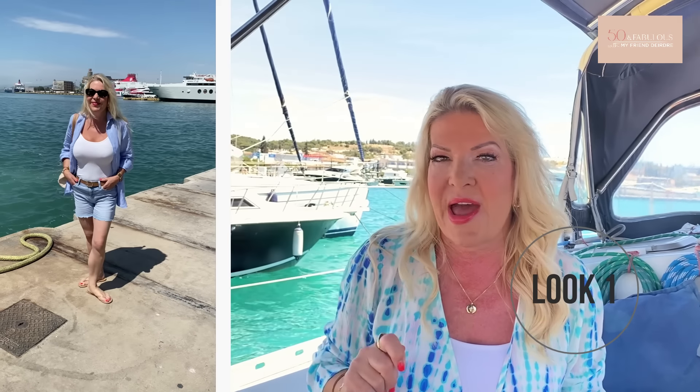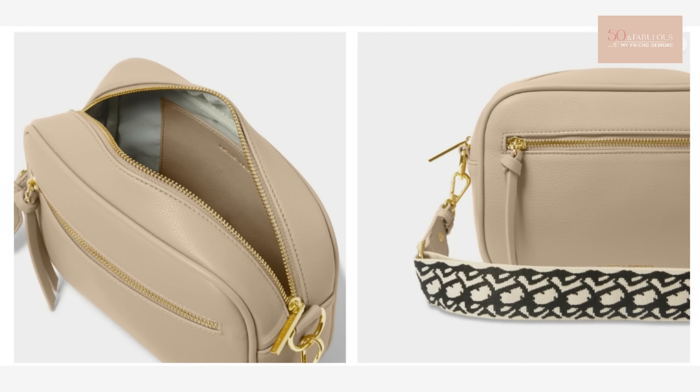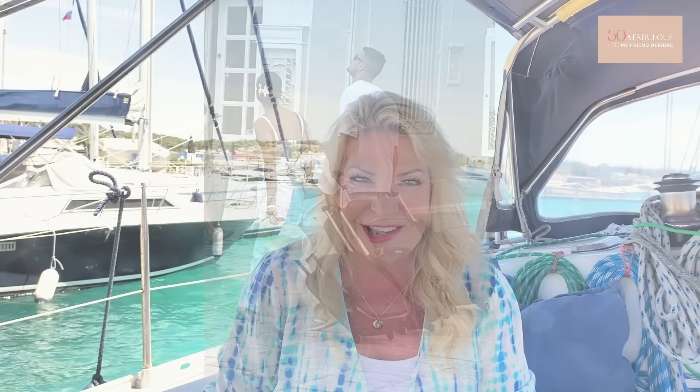Instead, try something like a tote bag, which looks much more considered and less tourist-like. You can still fit a lot in, but it looks much more stylish. Make sure it's got a zip and that you can tuck it under your arm, which makes it much more difficult for thieves. Another little point on bags: bum bags - or fanny packs in the USA - Europeans don't wear these at all. A better option for a smaller bag is a pretty crossbody bag, which you can position in front of you and which coordinates well with your outfit.